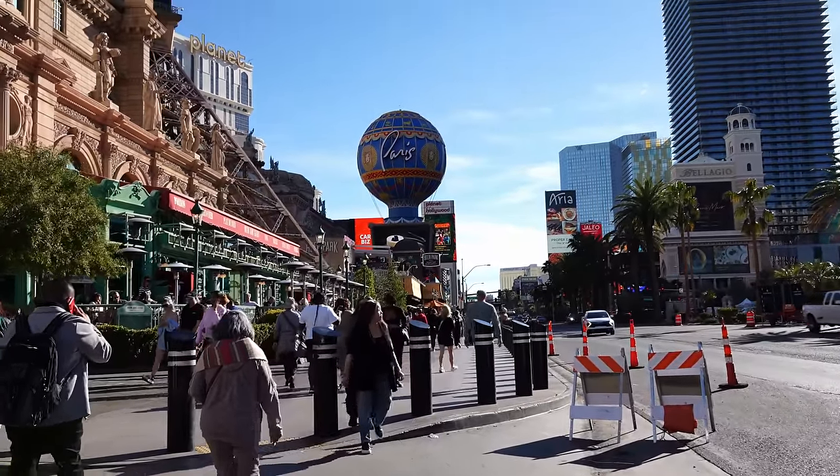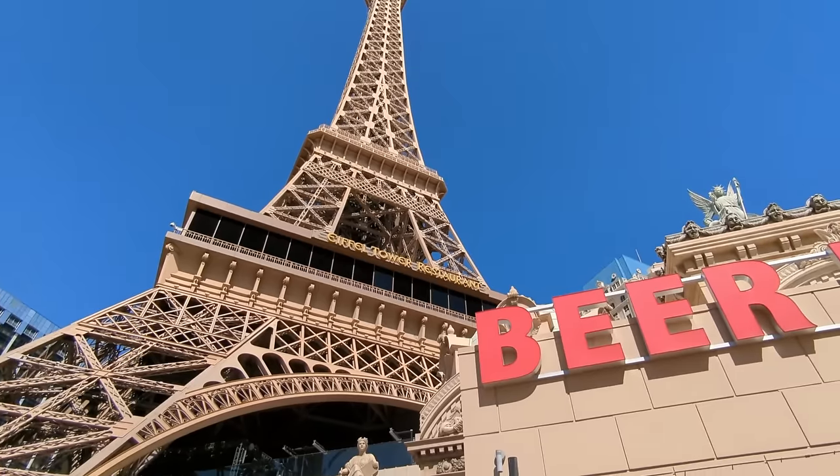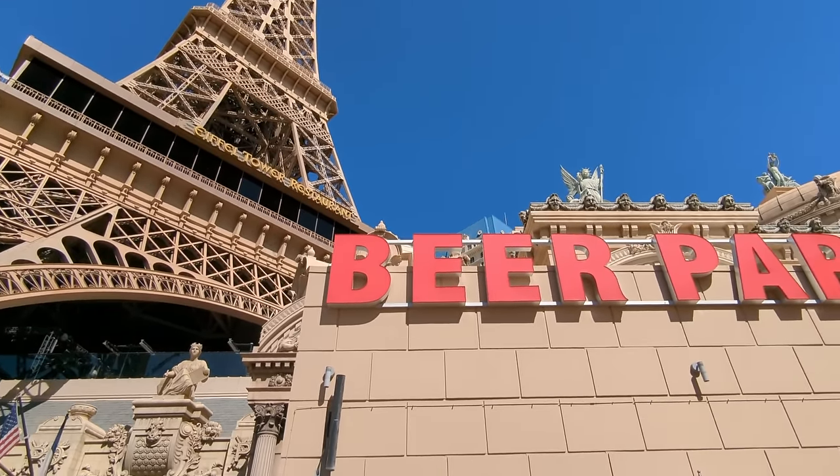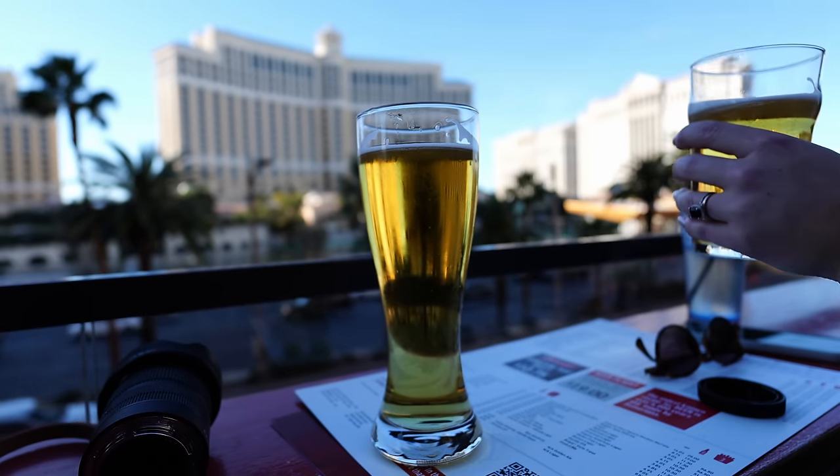And it wouldn't be Vegas without an Elvis impersonator on every corner. These guys do such a good job and they're always so much fun. Just before the sun went down, we hit up Beer Park at Paris — probably one of our favorite rooftop patios on the strip.